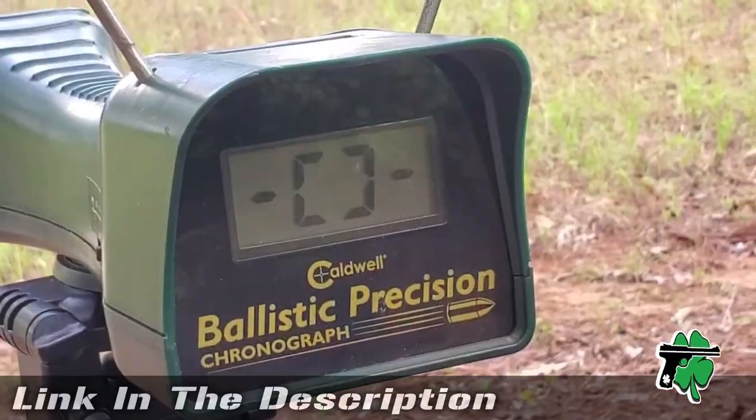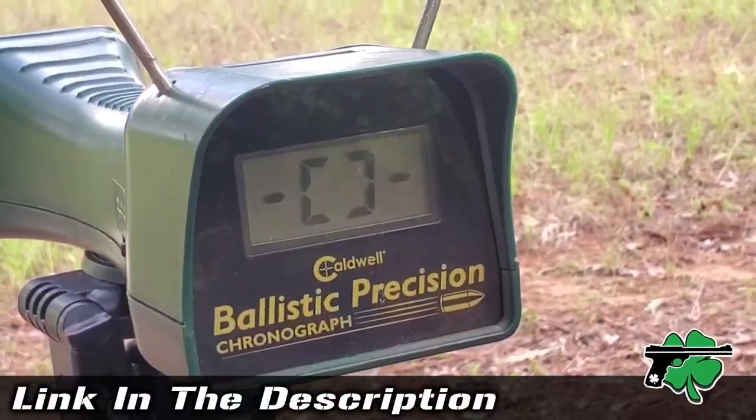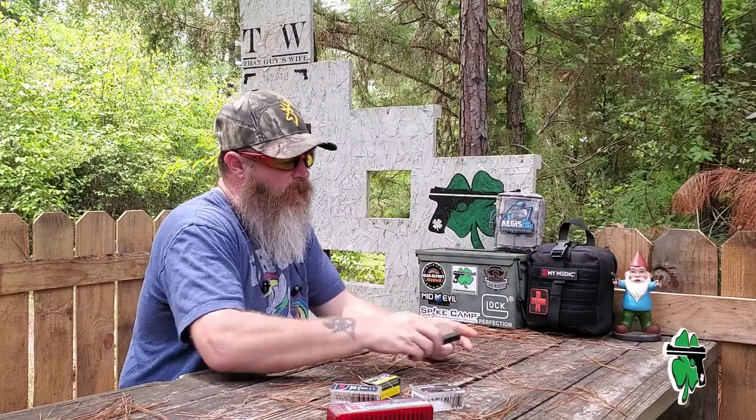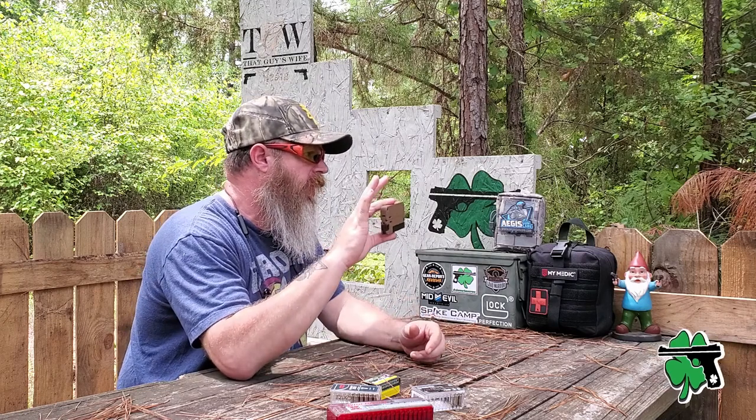It's Chris with CloverTac. Welcome back to the channel. I do have my Caldwell Chronograph downrange. We're going to get to some testing on this ammunition here in a second. Before we do, I want to talk real quickly about the Lifeguard from our friends over at Trailblazer.